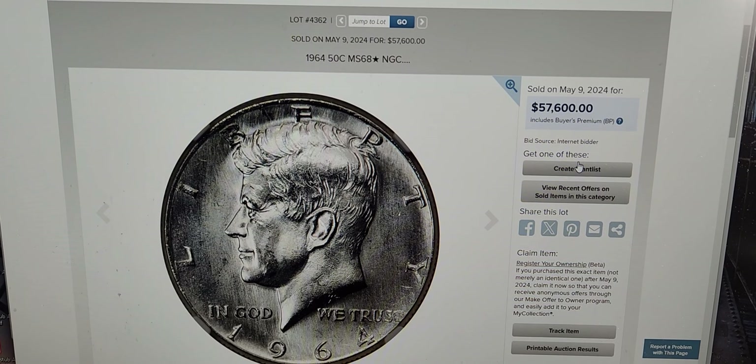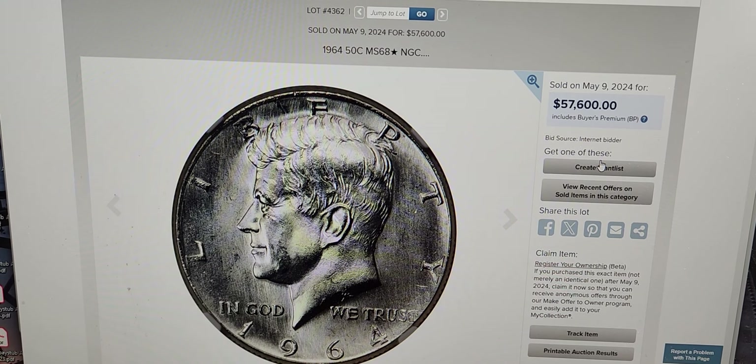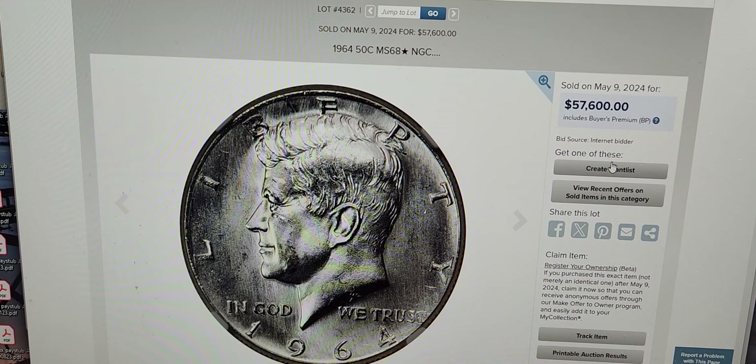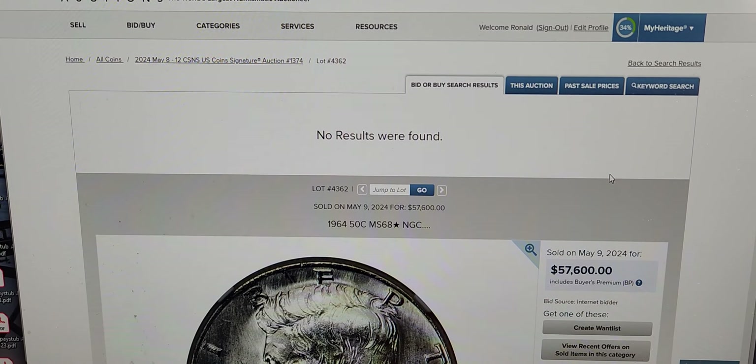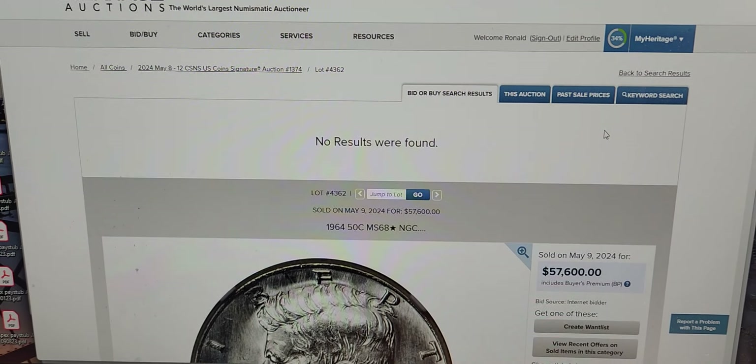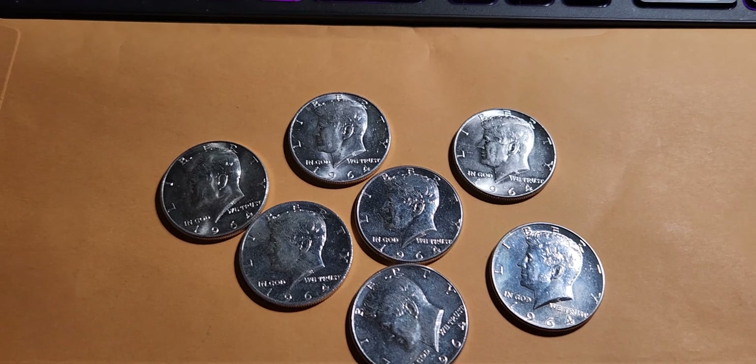You don't always have to focus on errors — the main concern is condition. If it grades out well, you can have an outstanding return on your investment. Alright everyone, take care, have a good rest of the day. Talk to you guys later, have a good one, bye bye.